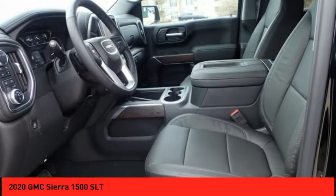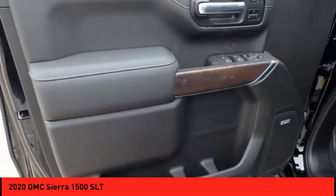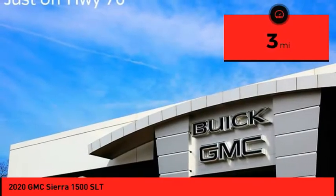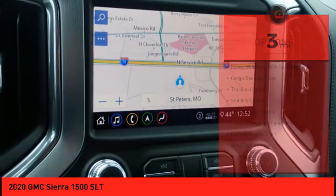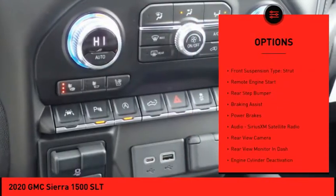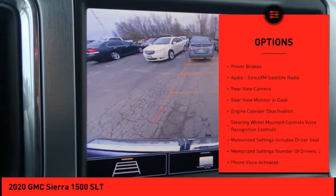Power and advanced technology can both be found in this fantastic truck. This vehicle has less than 100 miles. Here are some of this vehicle's great options: power windows with safety reverse, cargo bed light LED, traction control, stability control.